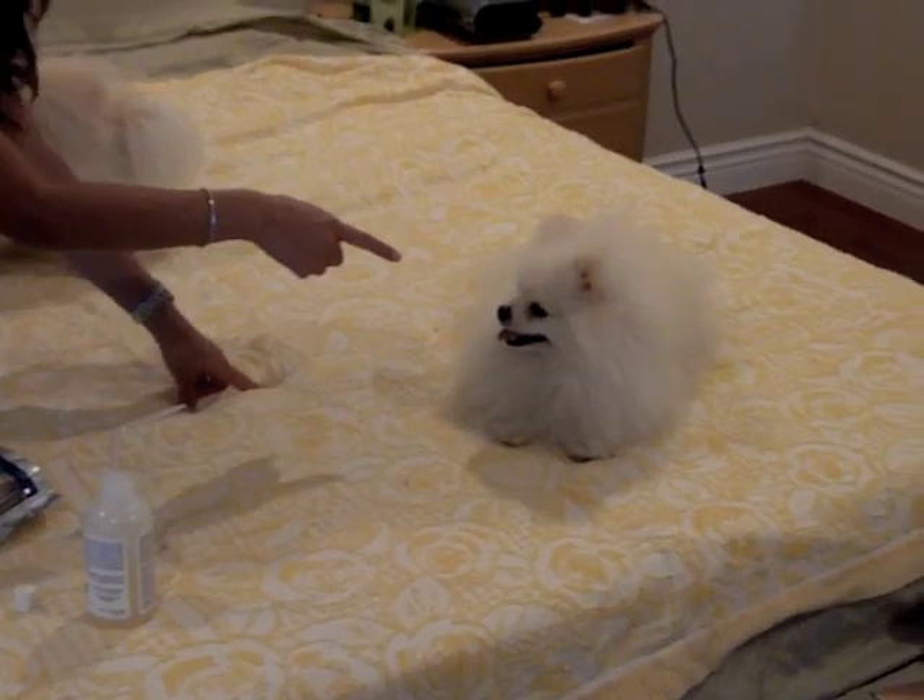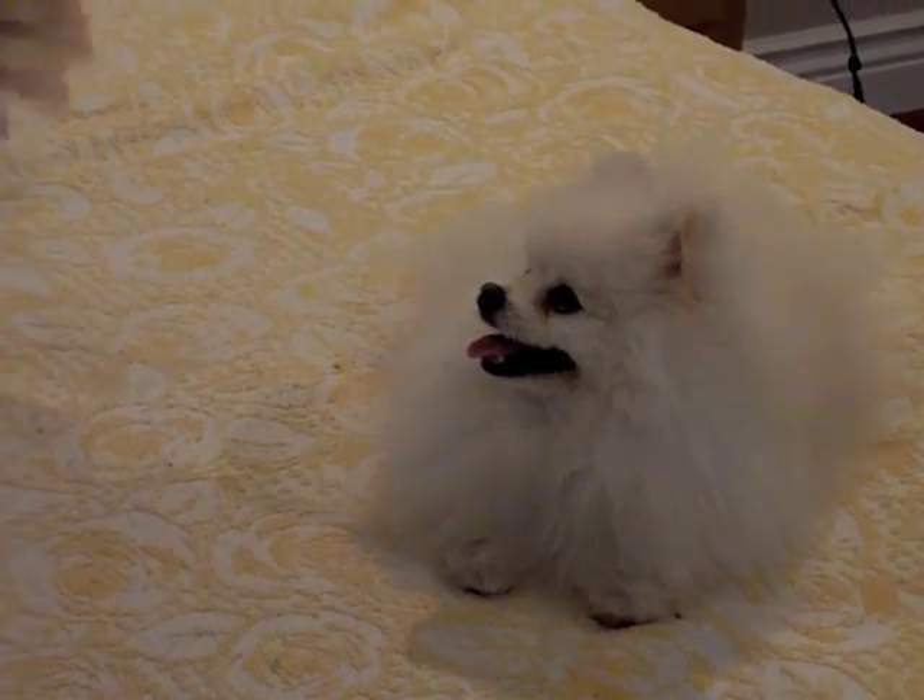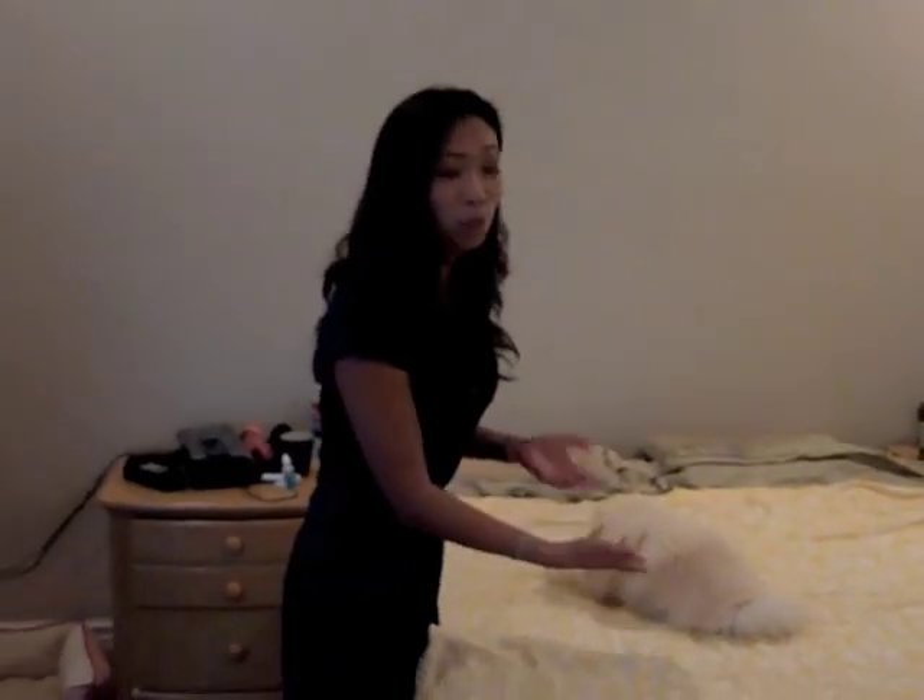Duke is five and a half years old, he has the cleanest teeth the vet has ever seen, and he has never had a professional teeth cleaning, nor does he need one anytime soon. By doing about one minute of teeth hygiene every night or a couple times a week, you can actually prevent having to do professional teeth cleanings for your dog.